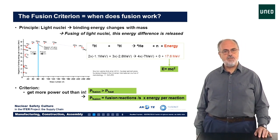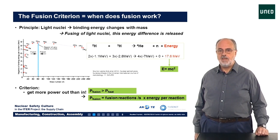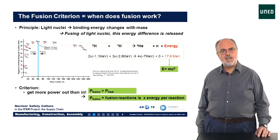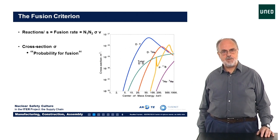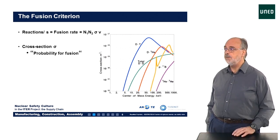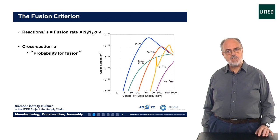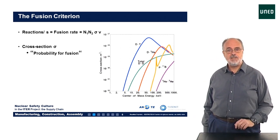The requirement for a working fusion reactor is that the power produced should be bigger than the power needed to reach the condition for fusion — to heat the fuel. The power produced is equal to the number of fusion reactions per second multiplied by the energy per reaction. The number of fusion reactions of the two species of nuclei is proportional to the number of particles of both species, N1 and N2, the relative velocity between the particles V, and the so-called reaction cross-section, represented by the Greek symbol sigma.